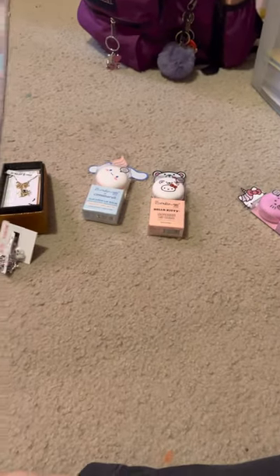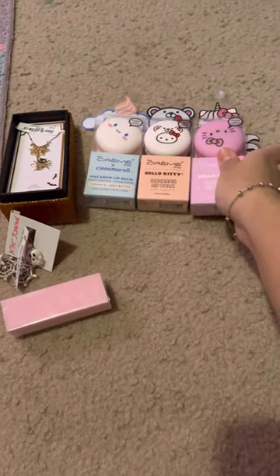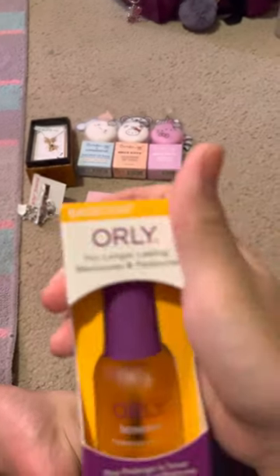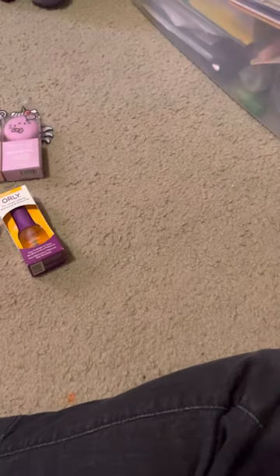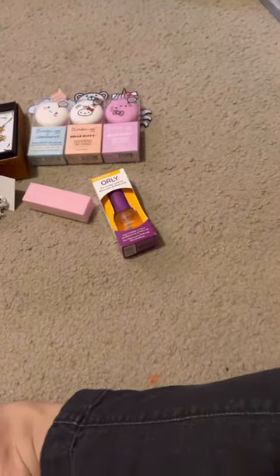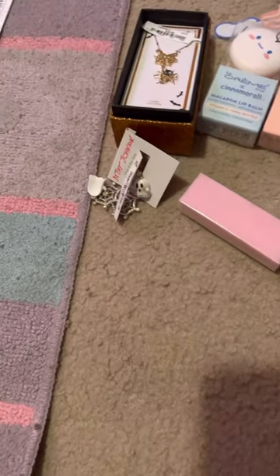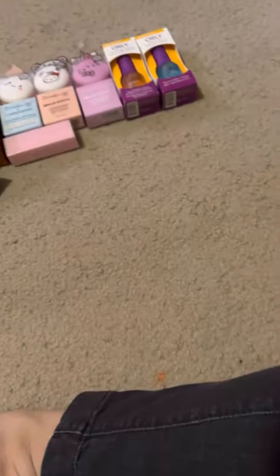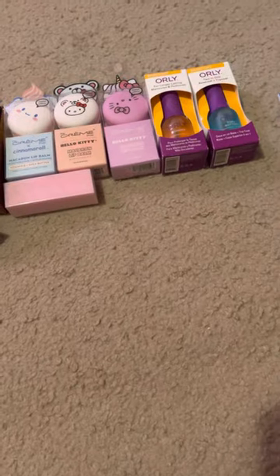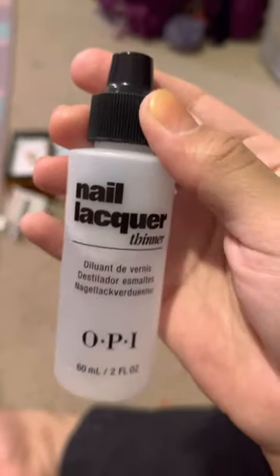From Sally Beauty I got a nail buffer, an Orly bonder base coat, an Orly two-in-one base and top coat, a 10-piece nail art brush set, and a nail lacquer OPI thinner.